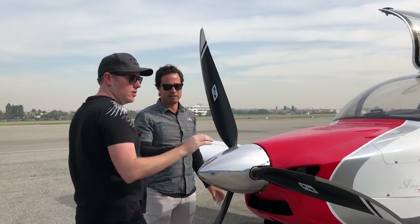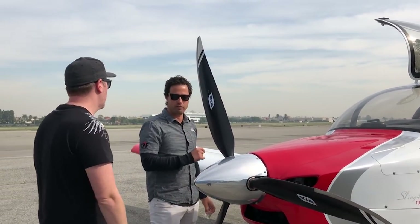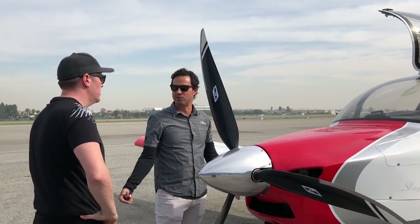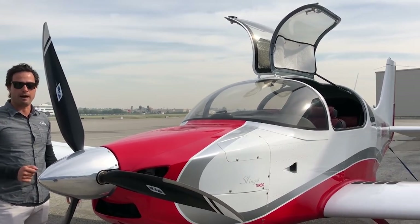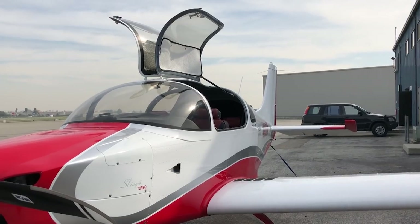It's got this electric constant speed prop, which in combination with the turbo is what makes this airplane what it is. Because 100 horsepower before people is not enough normally. But if you can develop 100 horsepower with the turbocharger and the constant speed prop — on take-off with this airplane we get 5,800 RPM, whereas you normally get like 5,000.